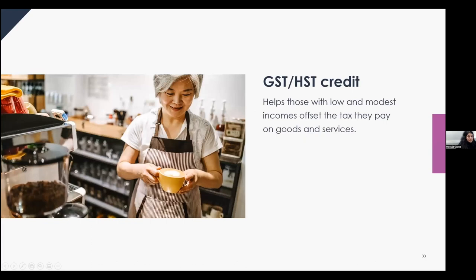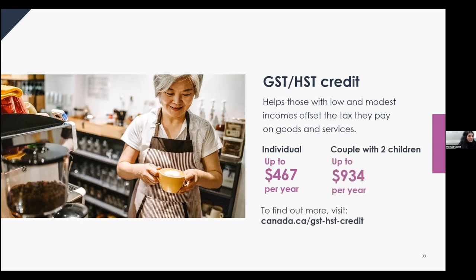The GST/HST credit helps those with low and modest incomes offset the tax they pay on goods and services. It may provide an individual up to $467 and an eligible couple with two children up to $934 per year — these are federal amounts; there are also provincial credits paid alongside. Payments are sent four times a year: July 5th, October, January, and April. Filing taxes on time is important as late filing can affect your payments.